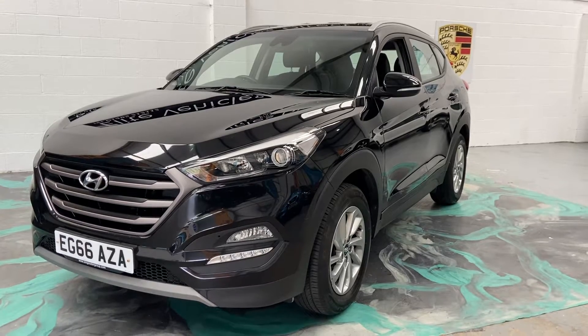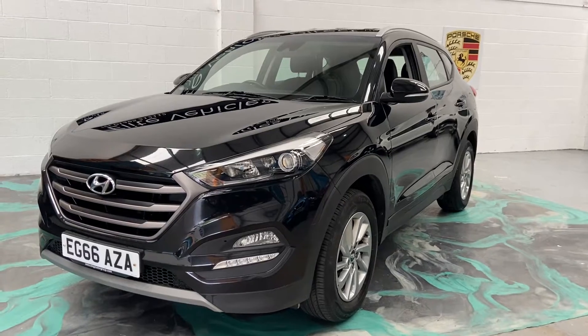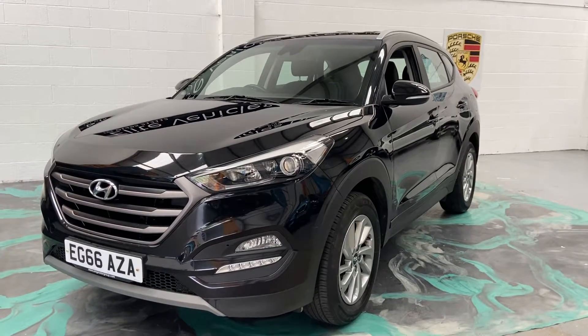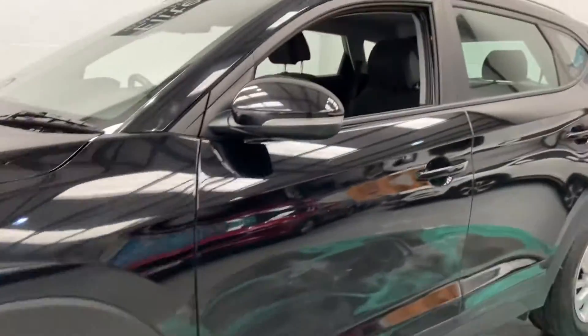Hi, welcome to Elite Vehicles Direct Limited. My name is Carl, the owner of Elite Vehicles Direct. I've just shown around a new arrival which is a Hyundai Tucson 2016, 66 plate — this is the 1.7 diesel SE.